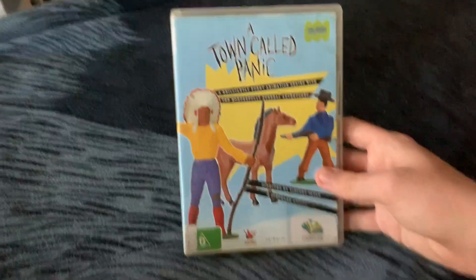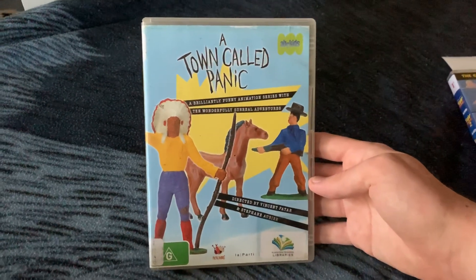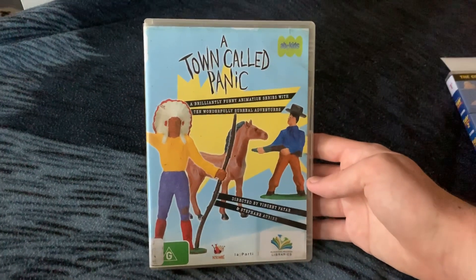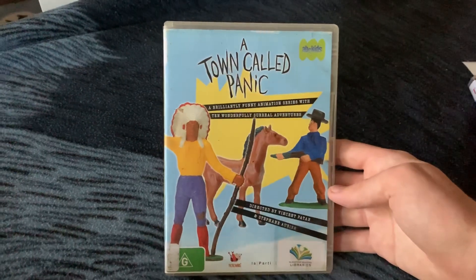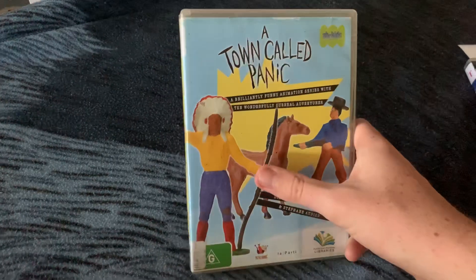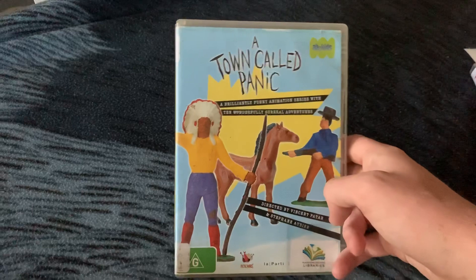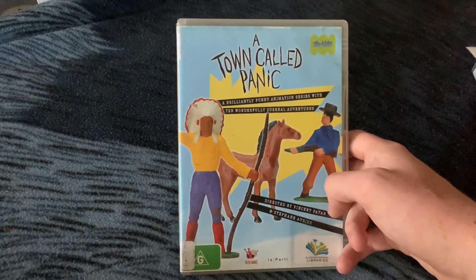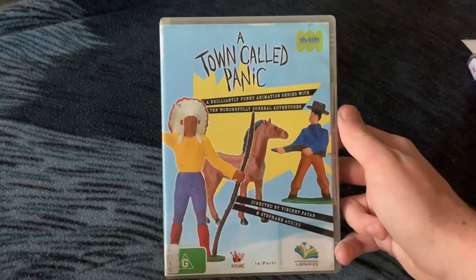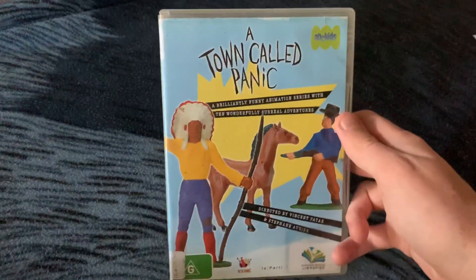The first DVD I'm going to show you is A Town Called Panic. Now this is a show that I used to watch on ABC Kids back in 2008 to 2009, and I've had many childhood memories watching it. It's involved with an Indian and a cowboy as a stop-motion adventure, and they do some mischievous things.